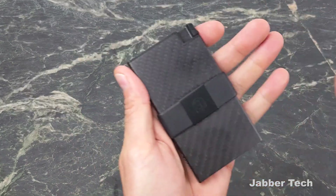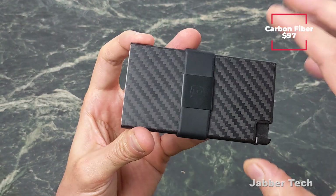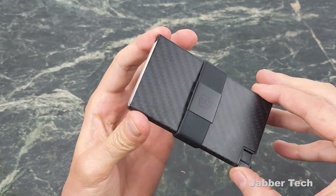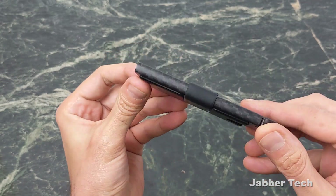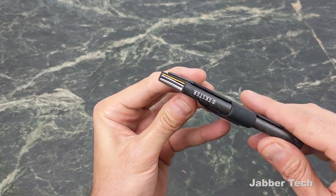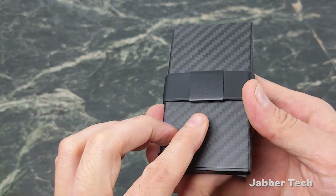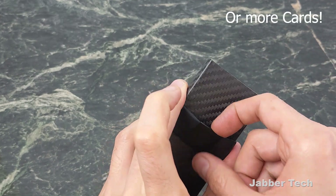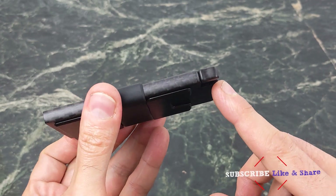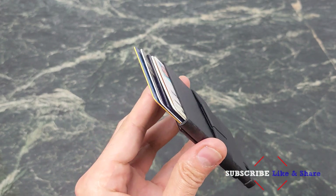Another thing from Exeter I want to show you is their wallet, and I'm super impressed with it overall. I've been using it for the past week — this is the carbon fiber one, but there are a bunch of different options if you want something less flashy. It is RFID blocking as well, as you can see from the back plate. The wallet is super slim — at the moment I have five credit cards inside, and you can also put some cash under the clip. The really cool thing is the little button on the bottom that makes it easy to access all of your cards.